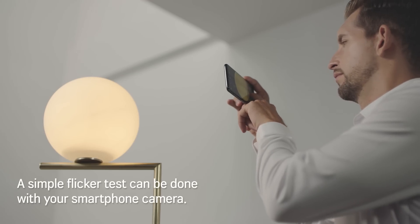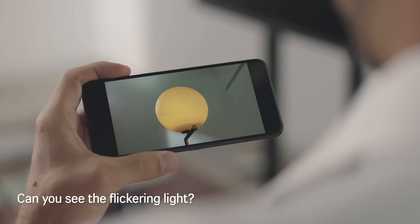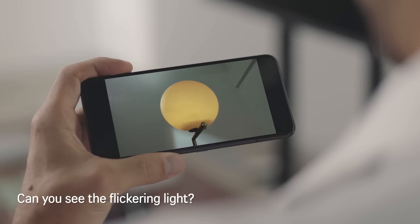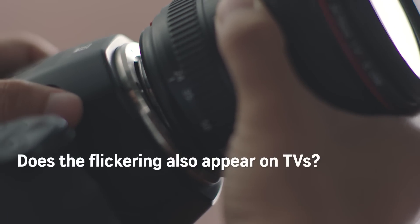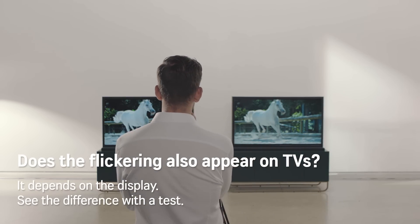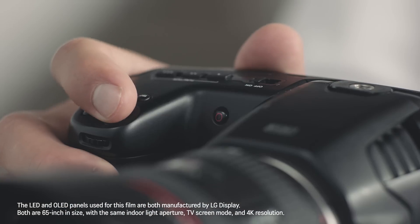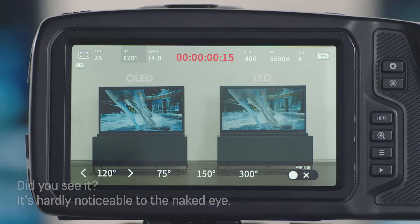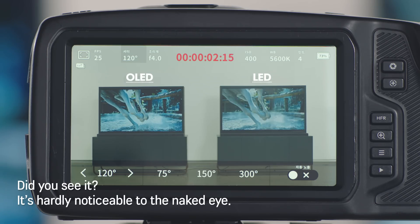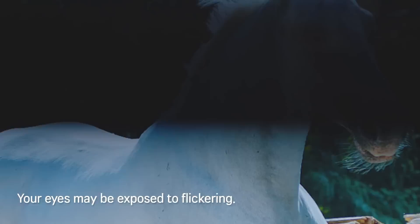A simple flicker test can be done with your smartphone camera. Can you see the flickering light? It depends on the display. See the difference with a test. Did you see it? It's hardly noticeable to the naked eye, but your eyes may be exposed to flickering.